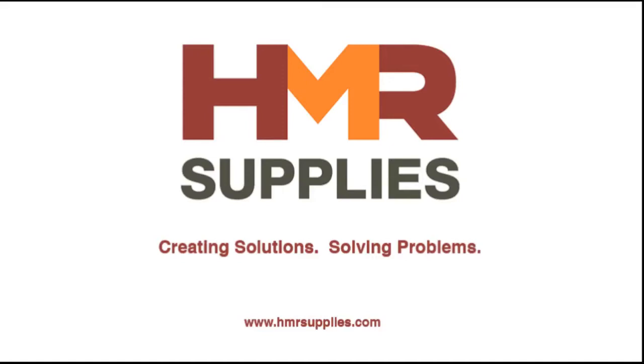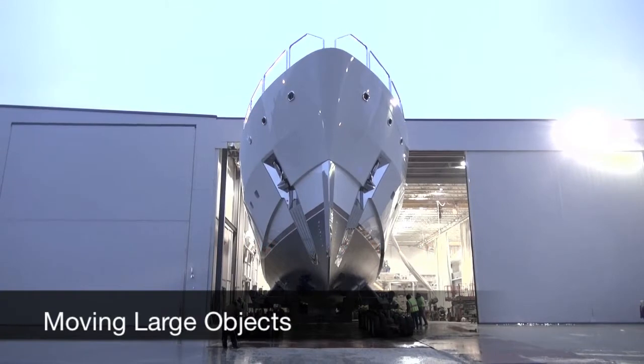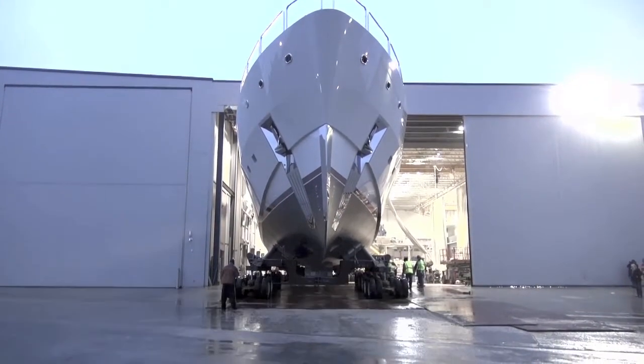HMR Supplies designs and manufactures heavy moving and rigging solutions for the heavy transport industry. With more than 30 years of experience, our engineers were ready for this challenge.